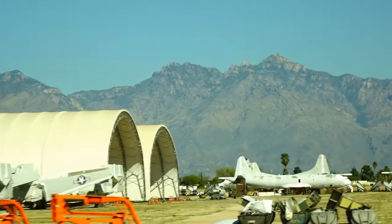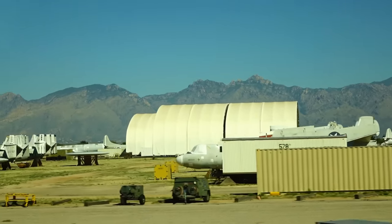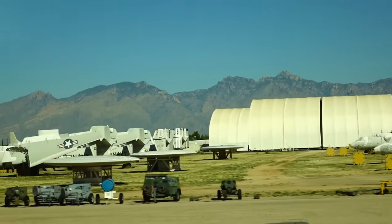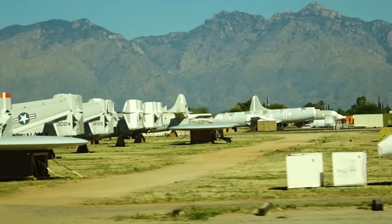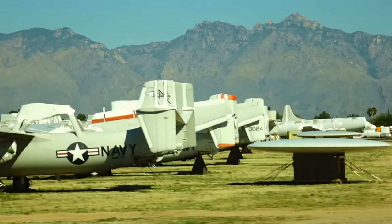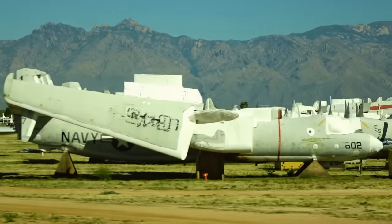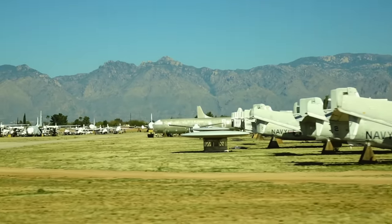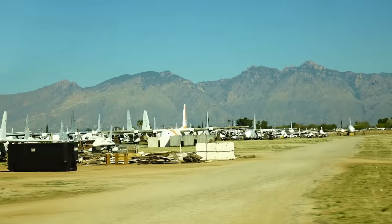Take a look at the Navy airplanes — about 90-plus percent have their wings folded up, as you see at three o'clock right now. They fold up so the airplane can be taken below deck on an aircraft carrier on the elevator to be worked on.